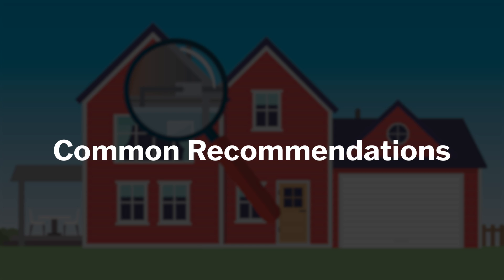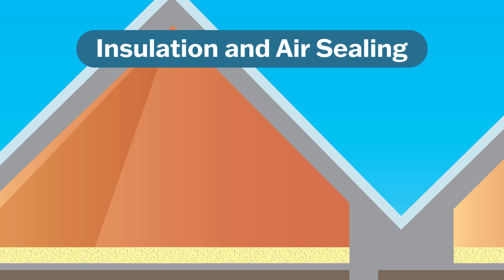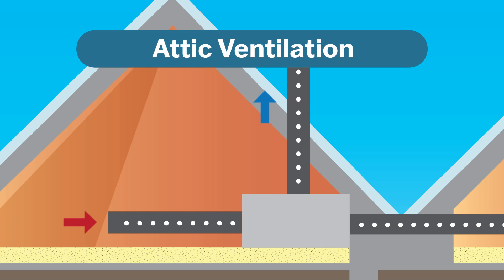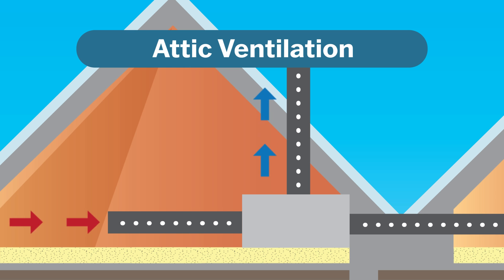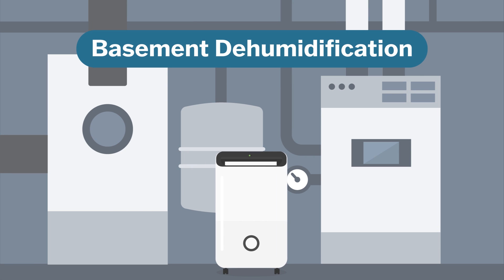Two of the most common recommendations, and the most important, are insulation and air sealing improvements. Ensuring proper insulation levels and regularly identifying and sealing leaks around your home's exterior help your ventilation system operate at its best. Another typical recommendation is to improve attic airflow and ventilation. Excess heat and humidity can accumulate in poorly ventilated attics and damage building materials. While heat isn't as much of a concern underground, filtering out excess humidity from your basement helps prevent mold, mildew, and other issues.